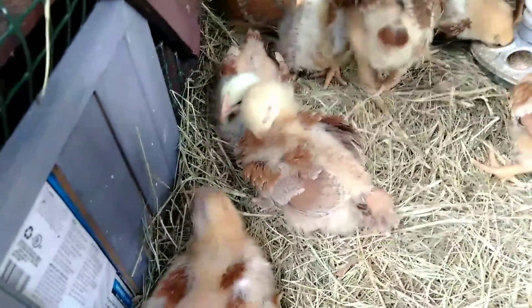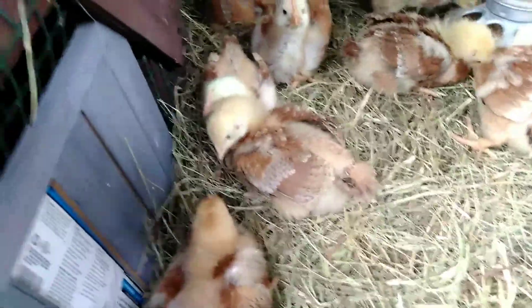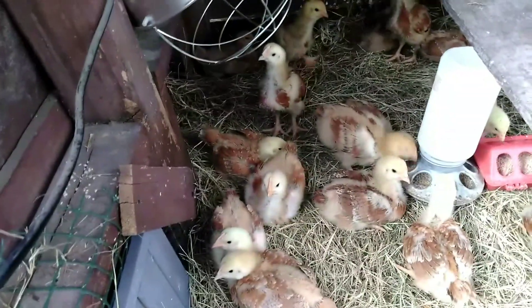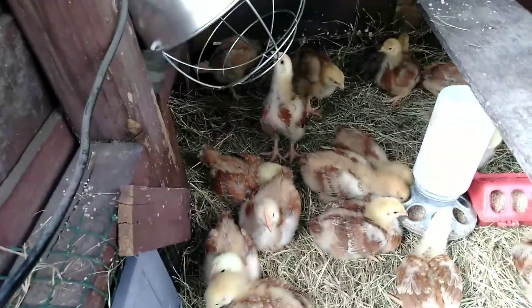Getting bigger every day, getting all their feathers. They look way different than they did when they got here 2 weeks ago.